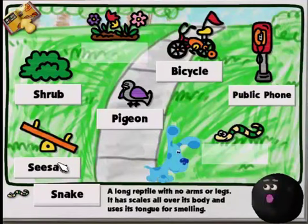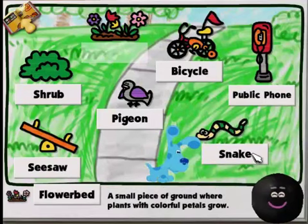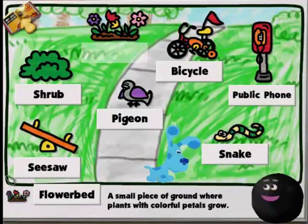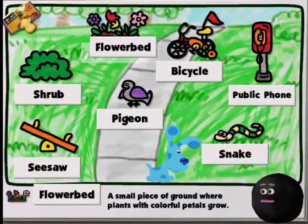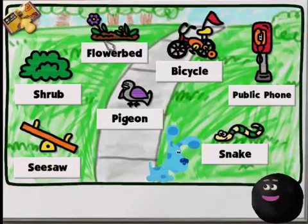How about this one? Snake! Yes, perfect! Flower bed — a small piece of ground where plants with colorful petals grow. Where does this word go? You finished another dictionary page! That means more words for you, Blue! Okay, here's another page!